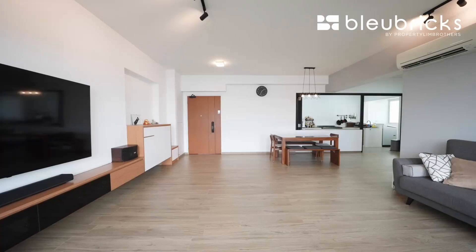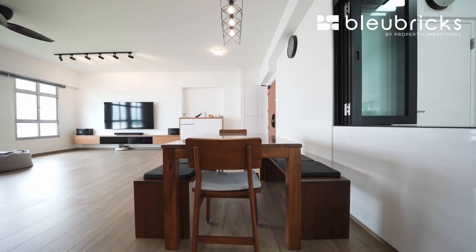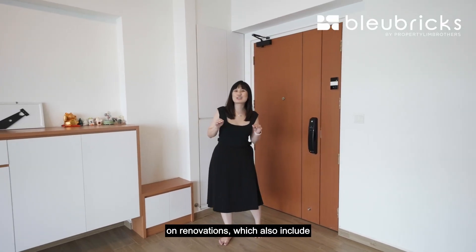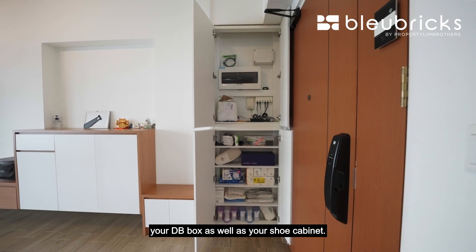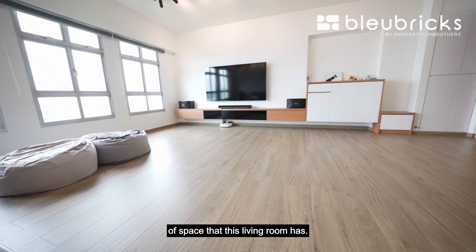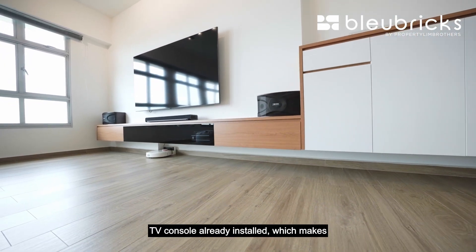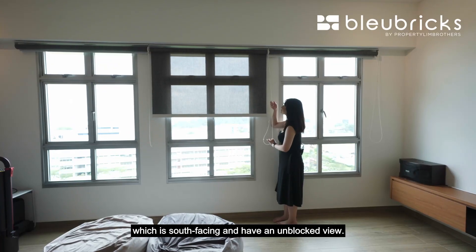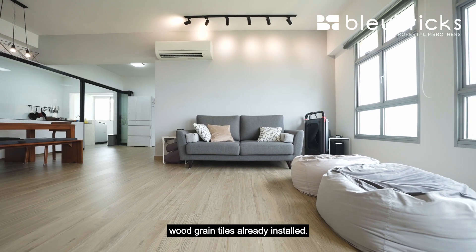The owners have spent $45,000 on renovations which also include this digital lock from Yale. Just beside your door is where you have your DB box as well as your shoe cabinet. The moment you enter the unit you'll be fascinated by the huge amount of space that this living room has. You have floating cabinetry and a TV console already installed, which makes cleaning underneath much easier. This unit is also bright and breezy because you have six window panels which are south facing with an unblocked view. You also have spotlights, a ceiling fan, air conditioning, as well as wood-grain tiles already installed.